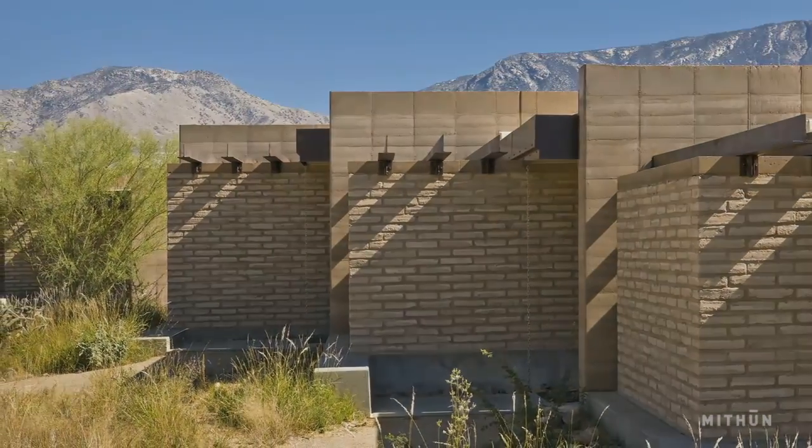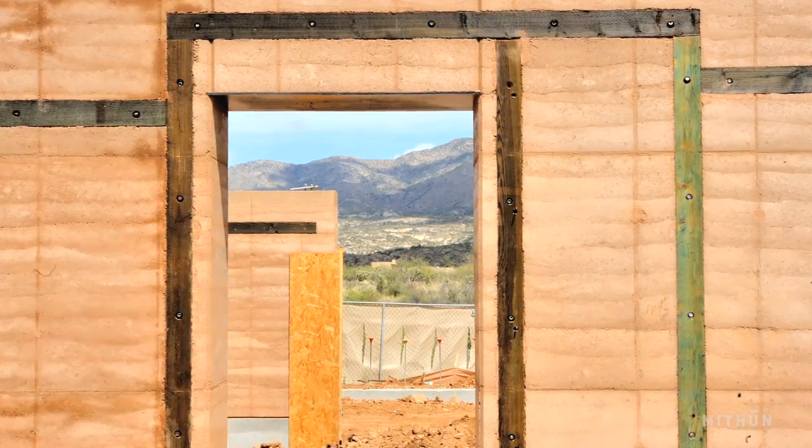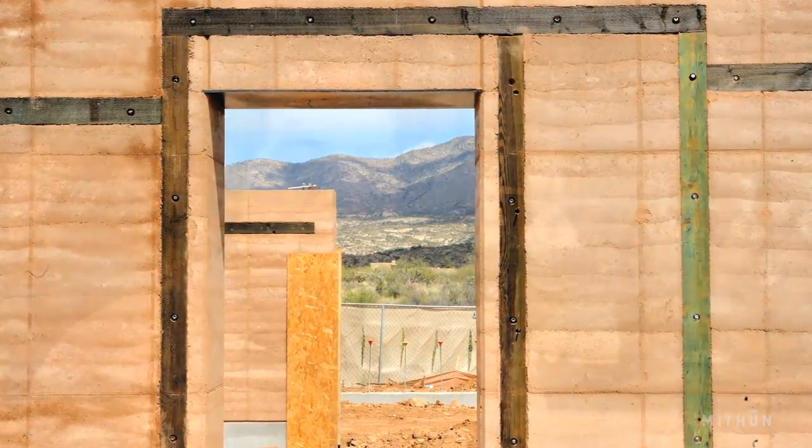My favorite moments were probably when a lot of the walls were up and nothing else was, and it kind of looked like it might look in three or four hundred years — like a ruin of itself. I think architects always like that stage.